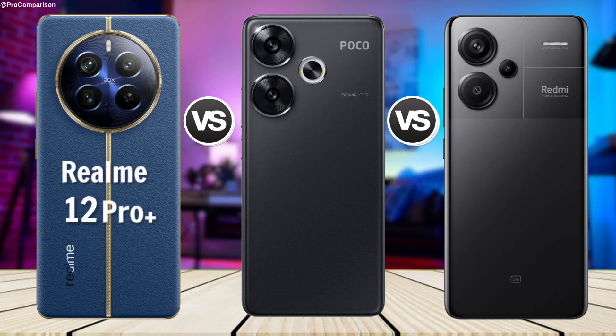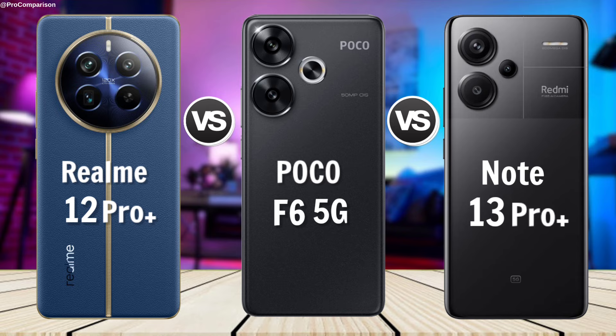Realme 12 Pro Plus vs Poco F6 vs Redmi Note 13 Pro Plus. Now for Display.